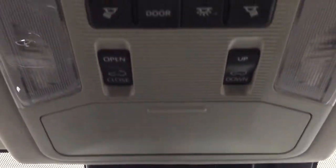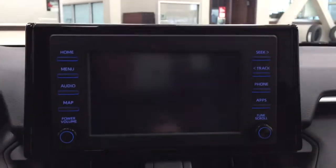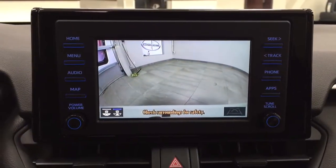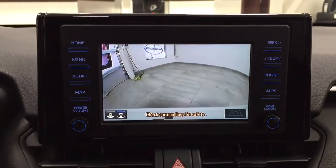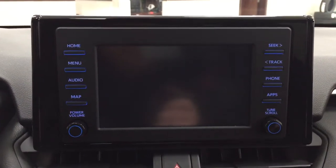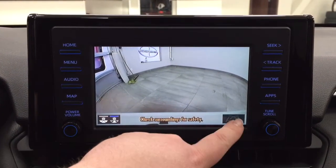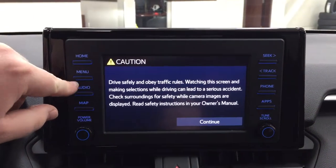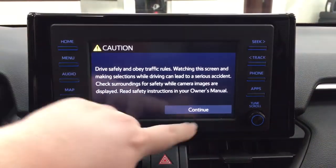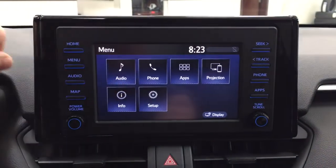Up top you have the open and close controls for the power moonroof along with your sunglass case holder and light controls. Taking a look at the backup camera, you have nice guiding lines displayed. You can go into your main menu screen to adjust things accordingly and make full use of the guiding lines, and inside the setup menu you'll find everything you need.